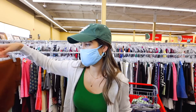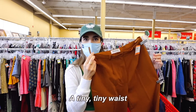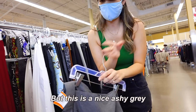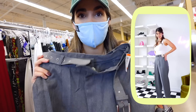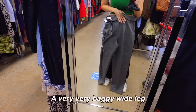This pair right over here is such a beautiful color, but honestly, the waist is tiny — I think it's like a size zero. Typically I don't like gray, but this is like a nice flashy gray. Oh my gosh, I think they're going to look so nice on. Let me show you in the mirror. These gray trousers — very, very baggy, wide legs.